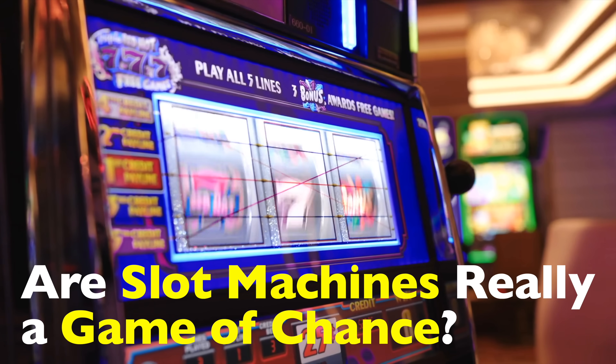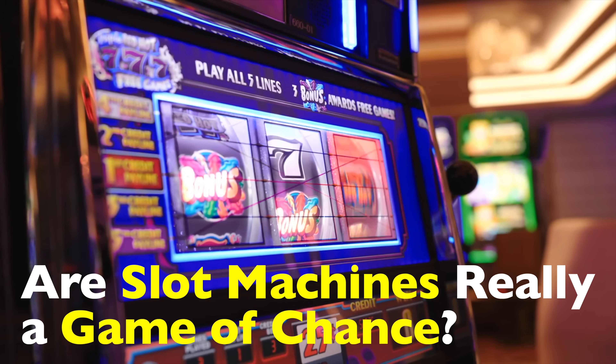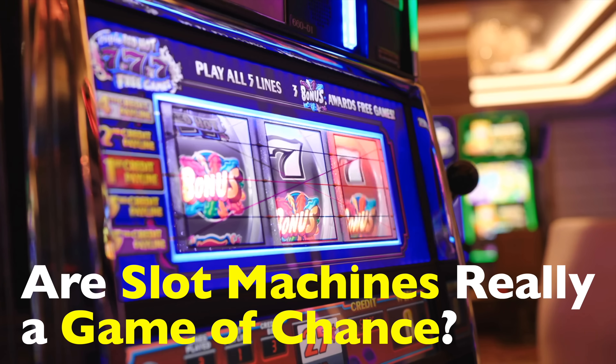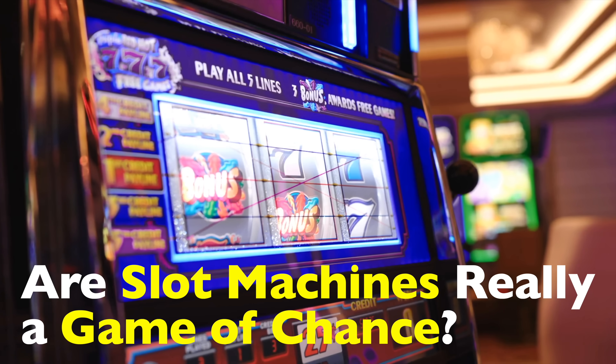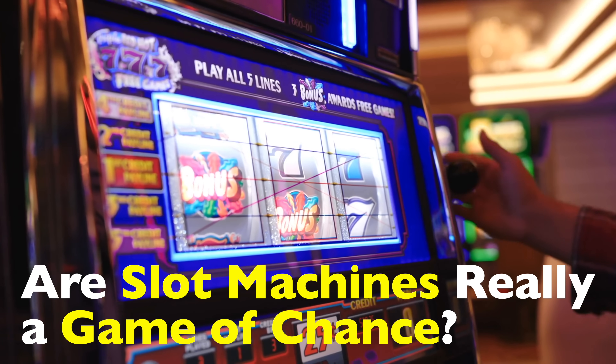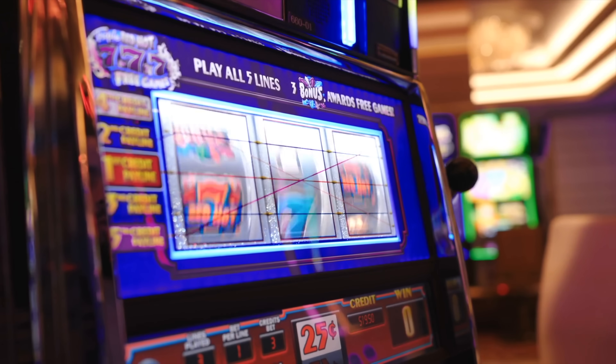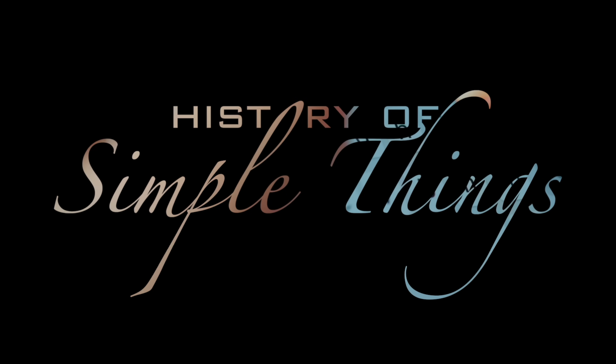Are slot machines really a game of chance? Or is something more mechanical, mathematical, and carefully engineered happening behind the scenes? It turns out that while these machines may look simple, they're hiding layers of technology and statistics that quietly shape every outcome. So let's get into it, right here on History of Simple Things.